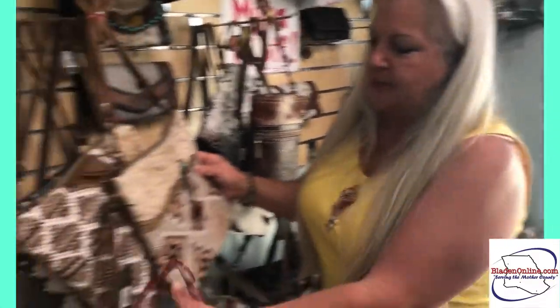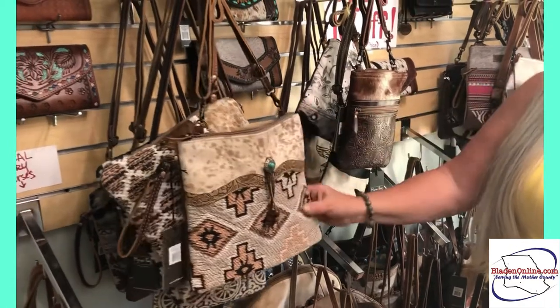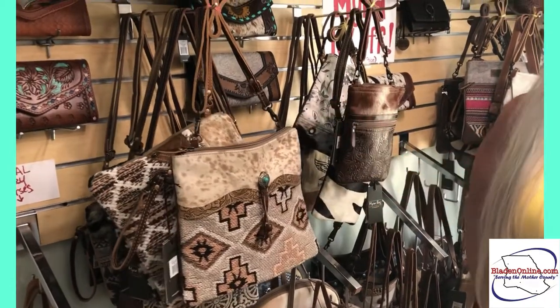The sale is going on through the month of June and it's 10% off — very reasonably priced products. Like this one is a $39.99 natural cowhide bag, so it's 10% off of that.